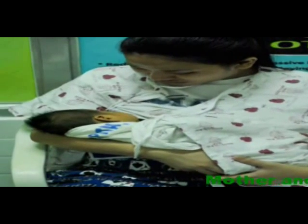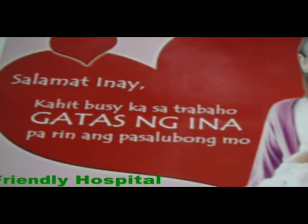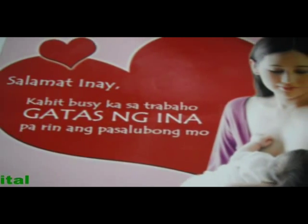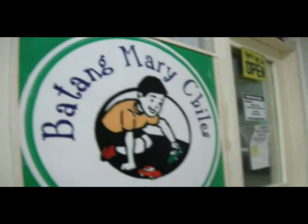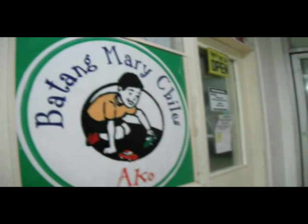Mary Child's is also a mother- and baby-friendly hospital. We teach mothers to breastfeed through various educational programs throughout the year, and we have the Batang Mary Child's program, which is geared toward the wellness of children from the time they are born until they reach their teens.